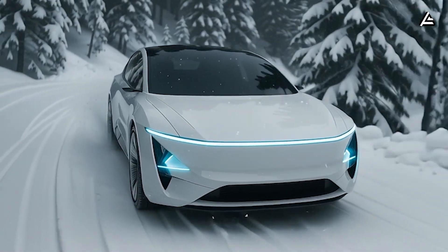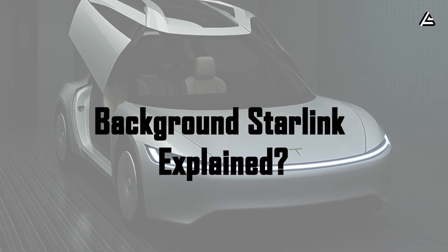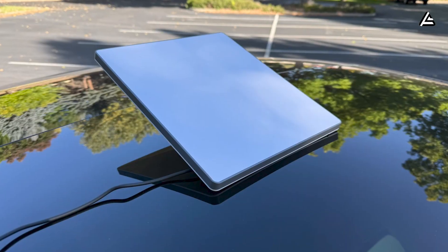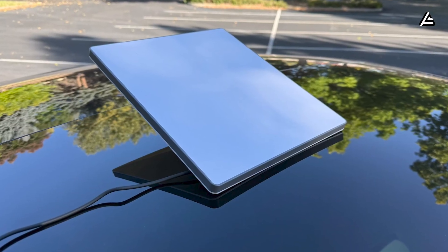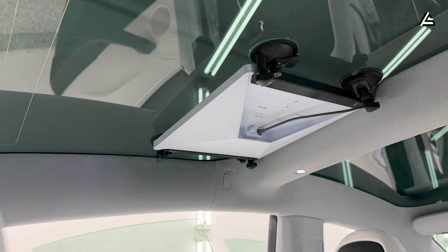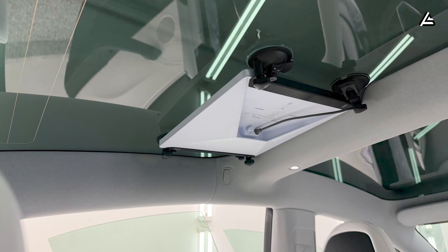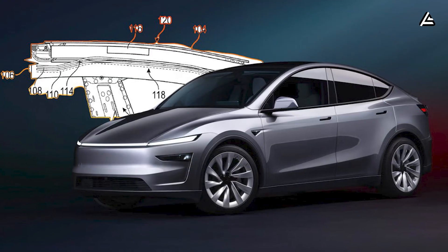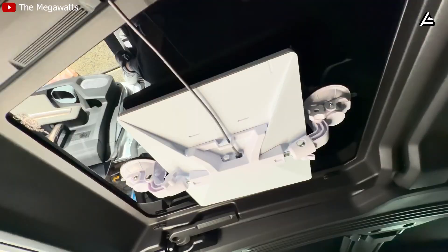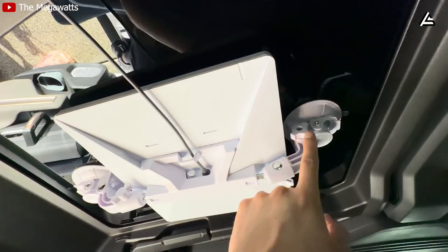What does background Starlink on Model 2 actually mean? When people hear Tesla Model 2 Starlink, many immediately imagine a shrunken residential Starlink kit mounted on the car and used like Wi-Fi. From a technical standpoint, that approach is completely unsuitable for a mass-market electric vehicle. Consumer Starlink systems are designed for fixed environments with stable power, no vibration, no constant temperature changes, and no strict limits on power consumption.